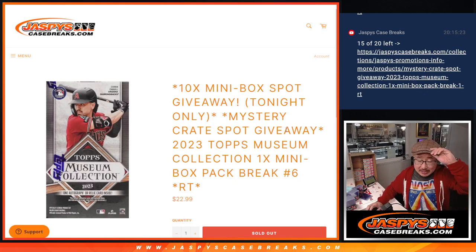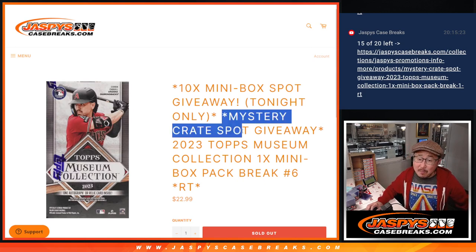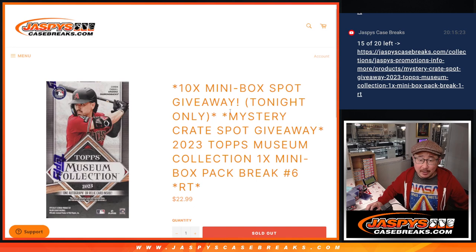Hi everyone, Joe for JaspiesCaseBreaks.com, coming at you with another mini box of Topps Museum Collection Baseball 2023 edition, giving away a mystery crate spot in here, and 10 extra spots being given away in break number 6.